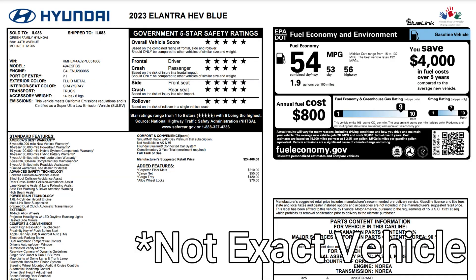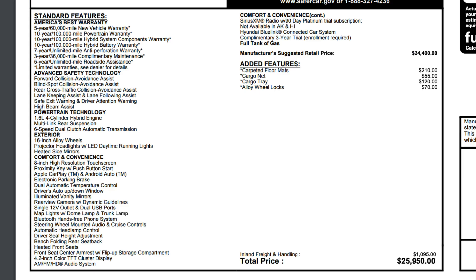Like many Hyundai models, there are no real option packages on this trim — it comes with a few accessories Hyundai chooses to add. The main differences over the base SEL gas trim are the electronic parking brake, heated front seats, heated side mirrors, and the LED-plus bulb tail lights — all features found in the Convenience Package on the gasoline Elantra. With a few additional accessories, the total MSRP on this one comes to $25,910 including destination.